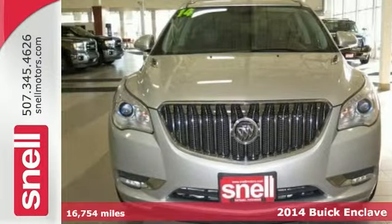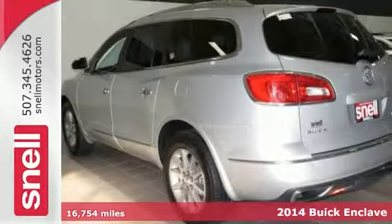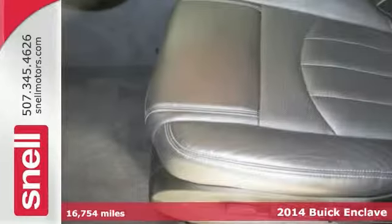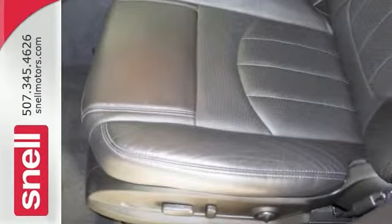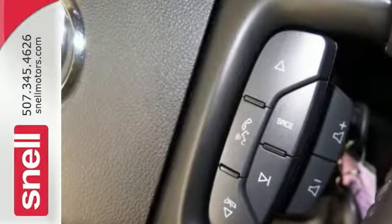It's a 2014 Buick Enclave, and this is one family-friendly SUV. It comes with that grippy all-wheel drive system that will handle anything Mother Nature decides to throw at you. And this is the SUV you've certainly been hunting for.